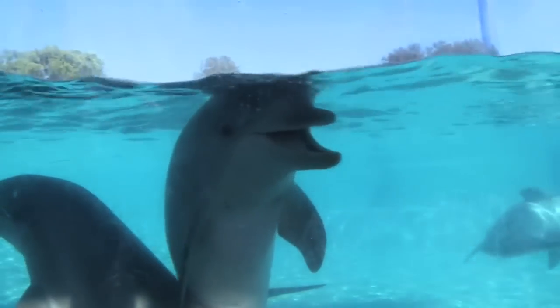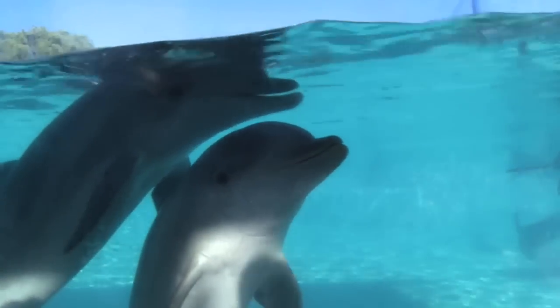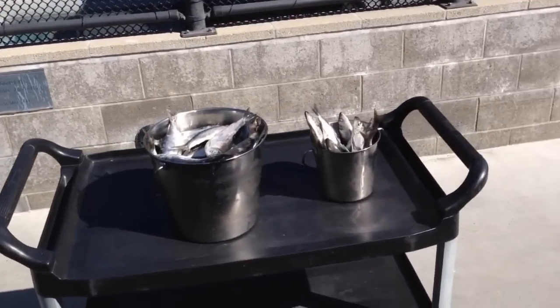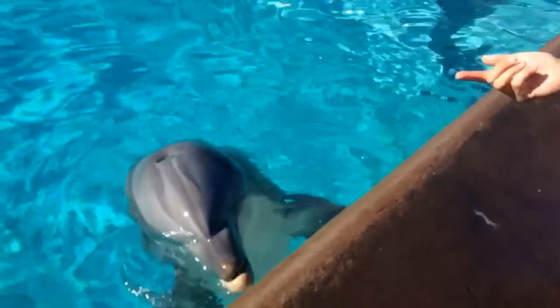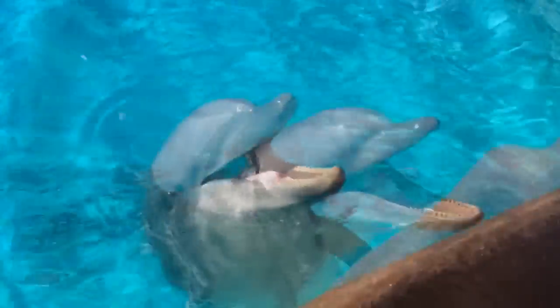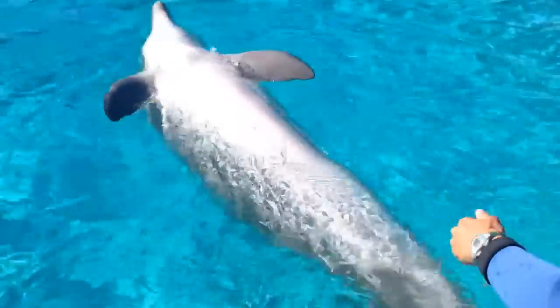Ten bottlenose dolphins participated in the project. They received a single pill of meloxicam hidden in a fish treat. Then they gave a couple of blood samples between zero and ten days after getting the medication.